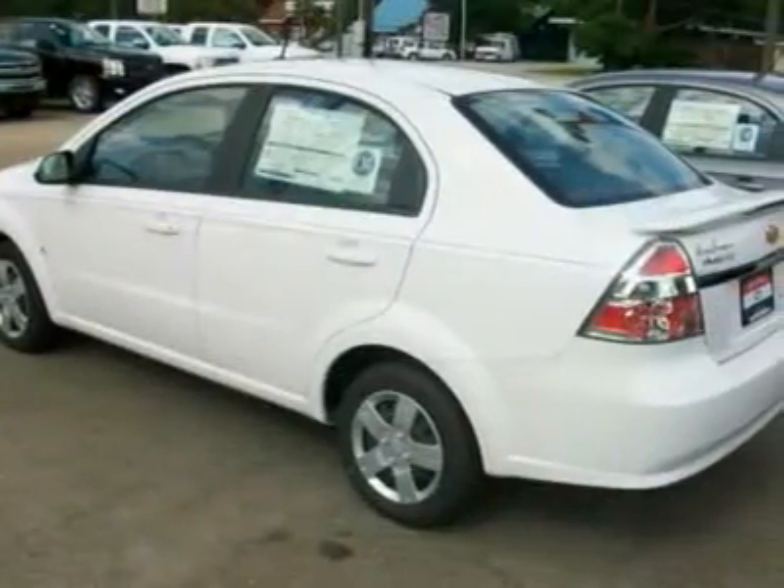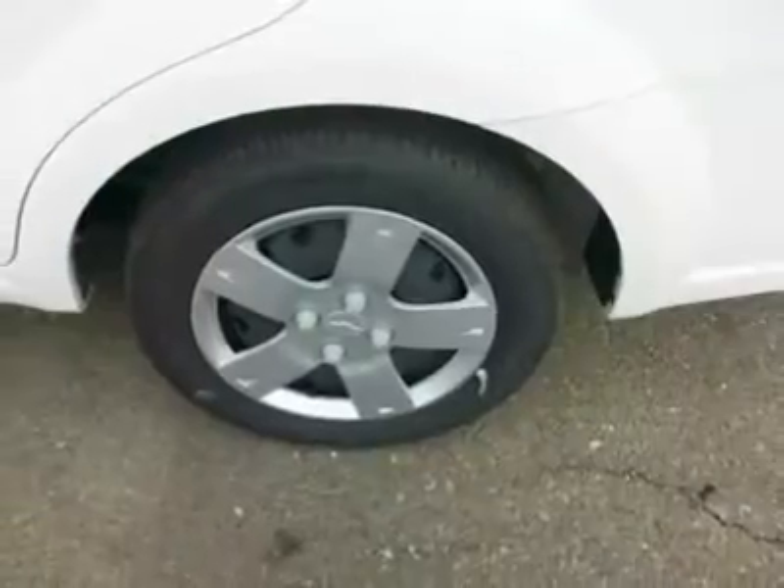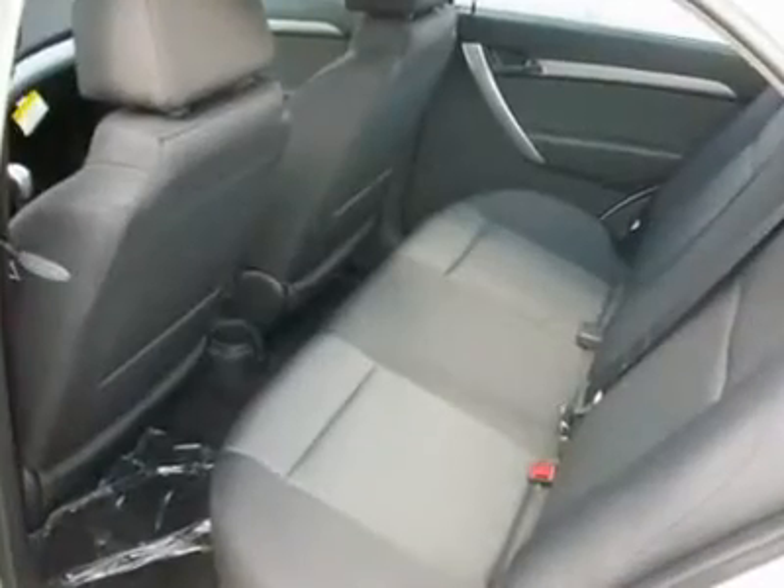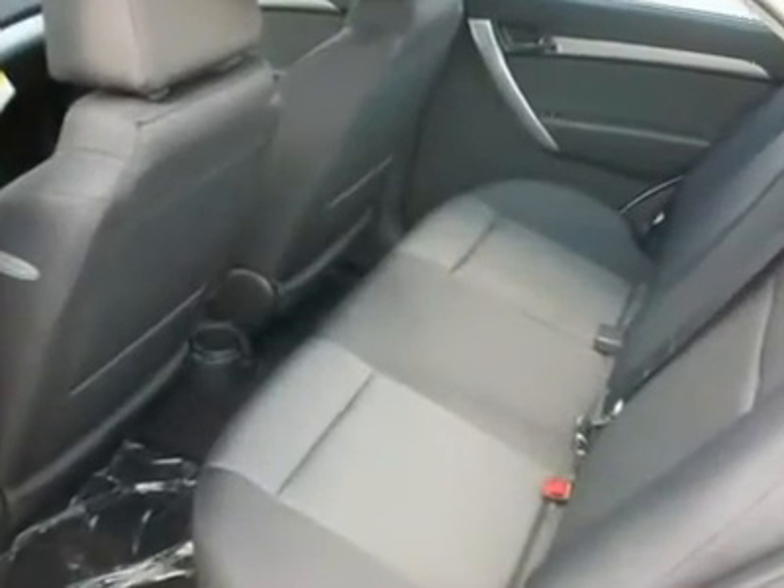It comes equipped with an Ecotec 1.6L engine, 4-speed automatic transmission, power windows, locks, remote keyless entry, OnStar, and more. Call us today to take this one for a spin.